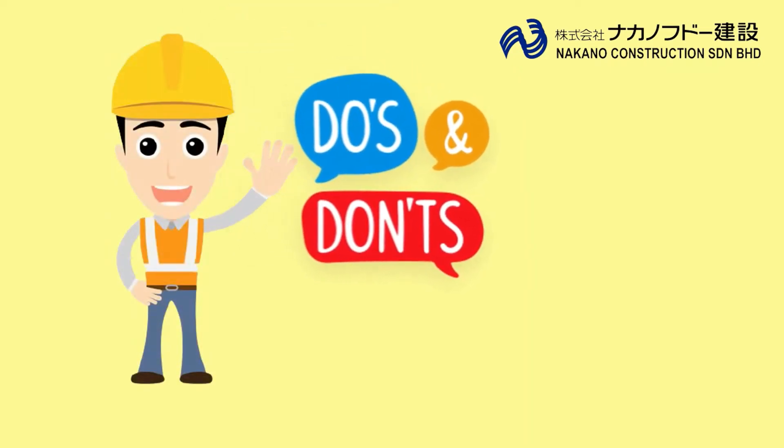Hi! Today we are going to show you the do's and the don'ts at the construction site.